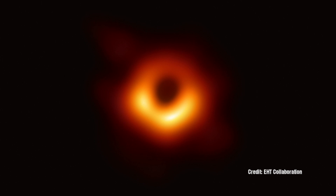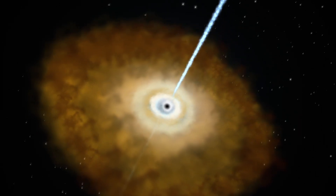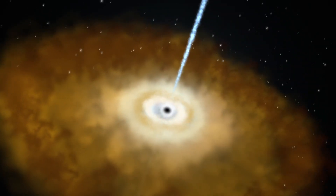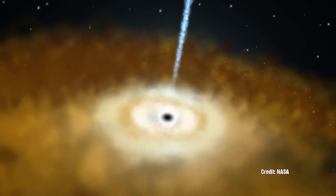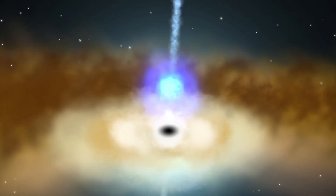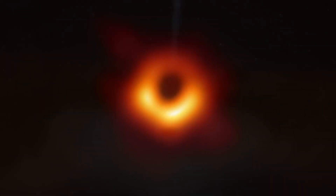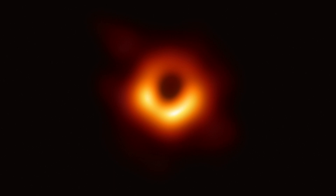The Standard Model of Stellar Evolution predicts the existence of black holes, and predicts that supermassive black holes would be found at the center of galaxies. So here we have an image of what appears to be a very large black hole at the center of M87. And in the Electric Universe model, this simply should not exist. So is this the end of the Electric Universe then?